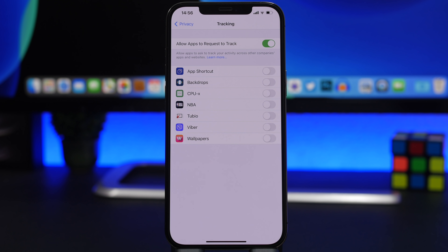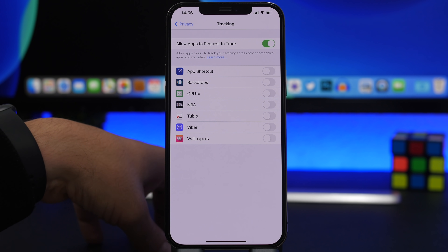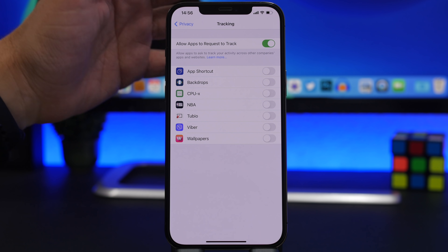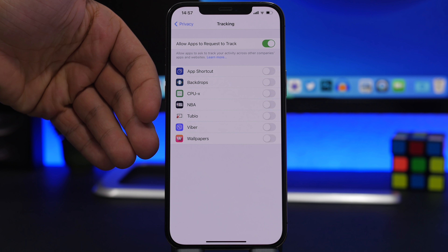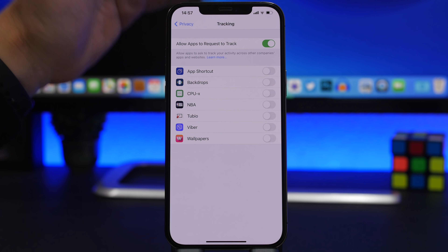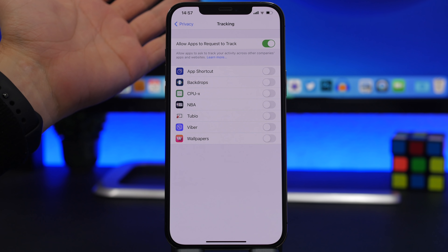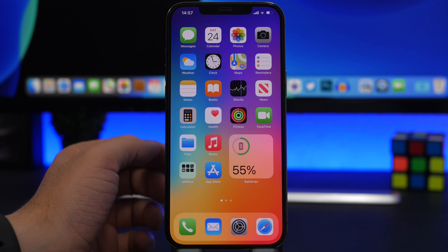Last but not least, and very important for data security: iOS 15 will include new anti-data collection features. With iOS 14.5 we already got tracking transparency features that notify you every time an app tries to track you and let you stop it. With iOS 15, Apple is bringing even more of these features, according to Bloomberg. Apple is going big on security, which is a major reason many people choose iOS over other operating systems.